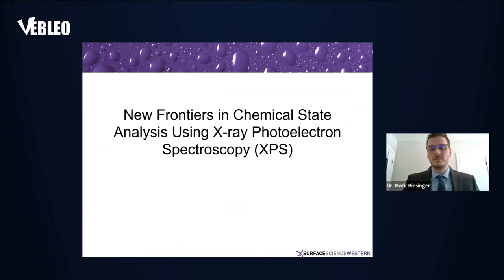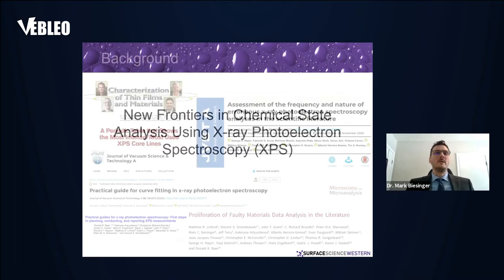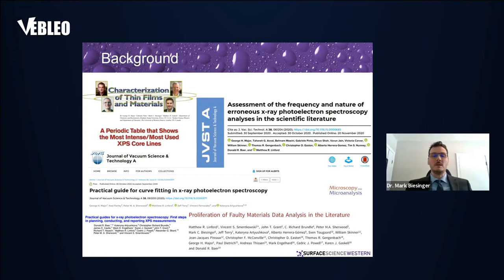New frontiers in chemical state analysis using X-ray photoelectron spectroscopy. Over the years, myself and others within the XPS community have noticed issues in the literature with interpretation of XPS spectra — particularly the interpretation of transition metal XPS spectra. There has been somewhat of a proliferation of faulty data where erroneously interpreted data is ongoing cited, and this is even showing up in high-impact and well-regarded journals.